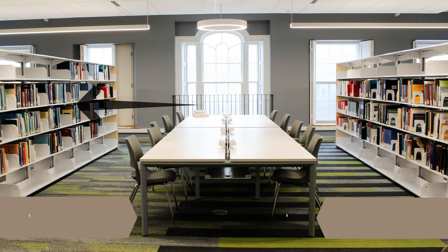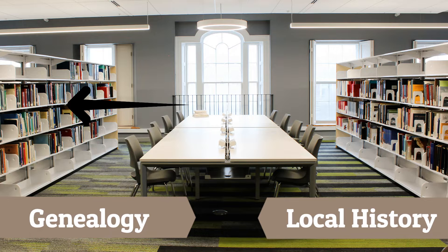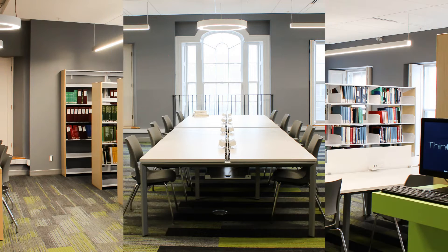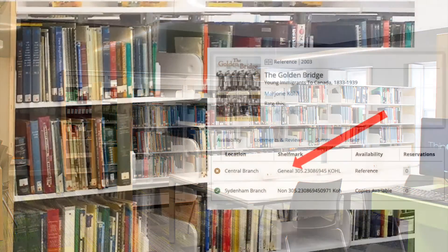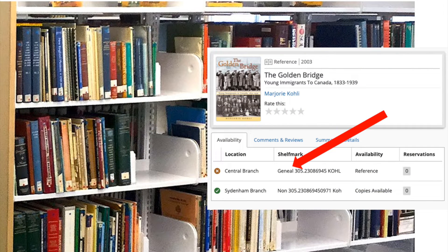As you enter the local history room, the genealogy books are on the left side of the room. These 2,500 volumes belong to the Kingston branch of the Ontario Genealogical Society, also known as Ontario Ancestors. The genealogy collection is open to all visitors at all times when the library is open. These books are for in-library use only. If you find a book in the library catalog with the prefix "genial" in its shelf mark, you'll find the book in this collection.